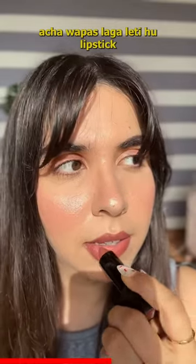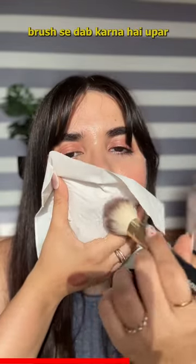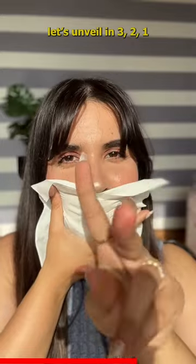Okay, I'm putting the lipstick back. Let's take a tissue and dab a matte loose powder with a brush. Let's unveil in 3, 2, 1.